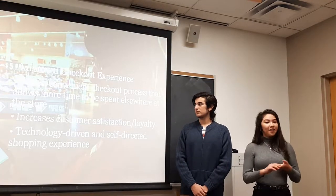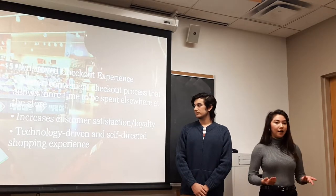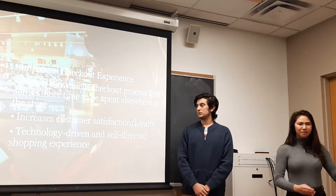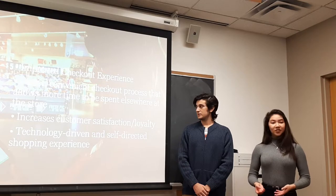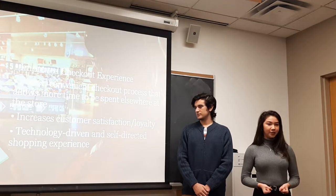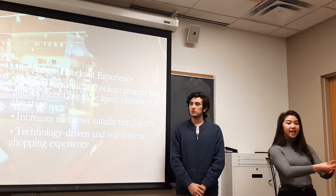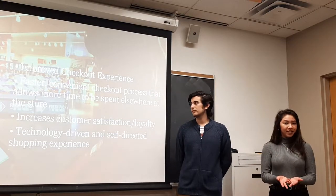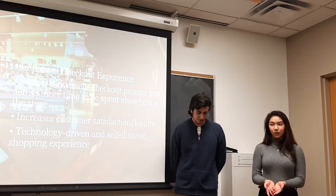For the customers, SpeedScan improves their checkout experience and allows them to do what they want to do when they enter a shop — to shop. They don't enter a shop to wait in line for 10 minutes. Additionally, SpeedScan allows customers to take initiative of their shopping experience, picking up the scanner and scanning their own items, which is more a self-driven activity that will bring more satisfaction.